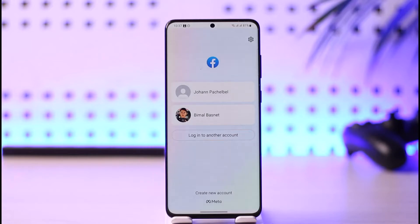But the problem here is that Facebook simply does not send you the verification code. Now, why is this? In most cases, this is not a problem with the device but a problem with the application.